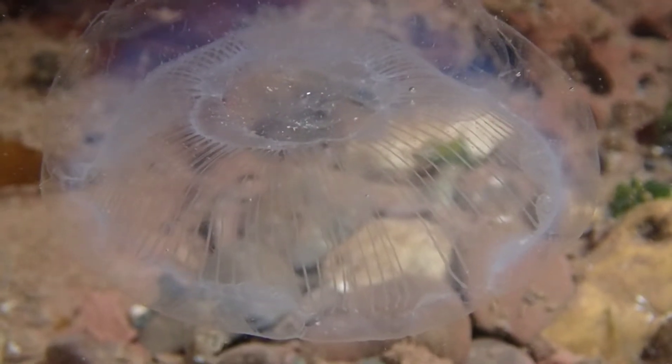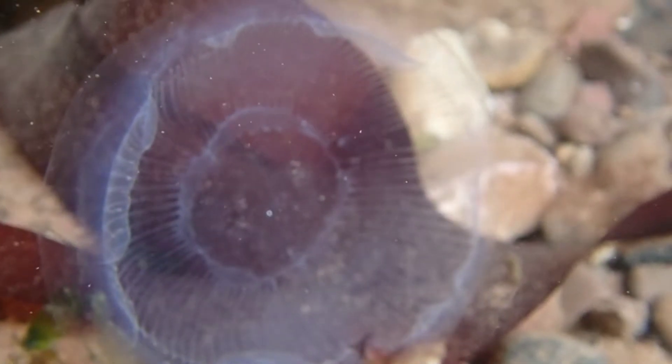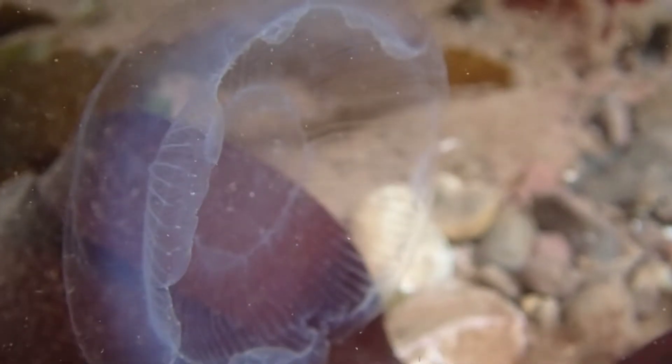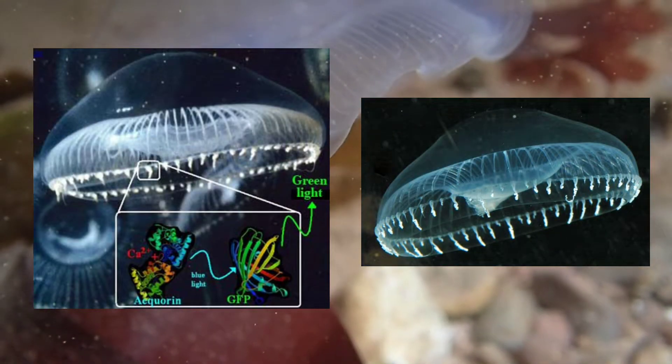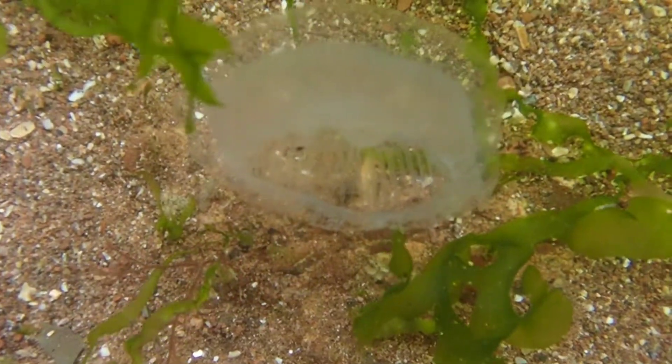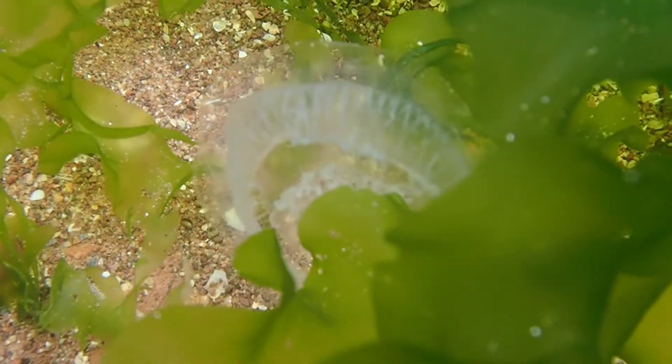A characteristic that this species is known for is its bioluminescence. When it feels threatened or in danger, it activates a green fluorescent protein from more than 100 small organs in its body to scare away its predators. The protein these jellyfish produce is often used in biochemical experiments to detect calcium.